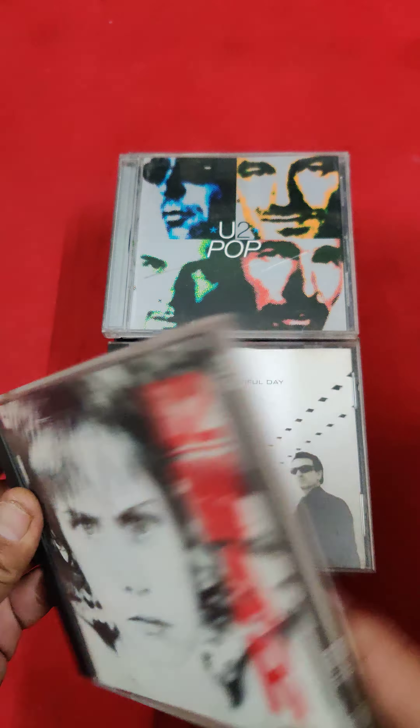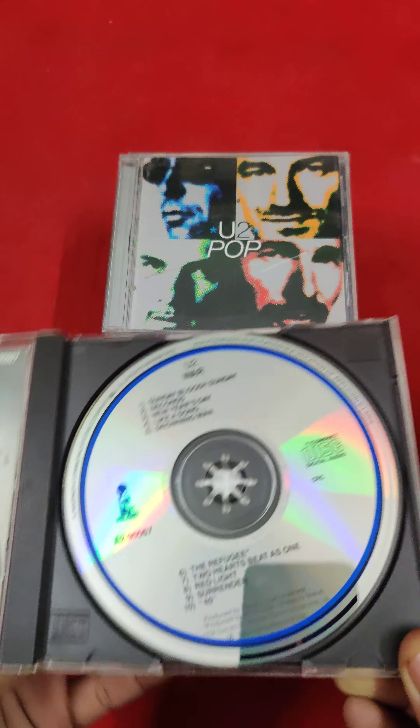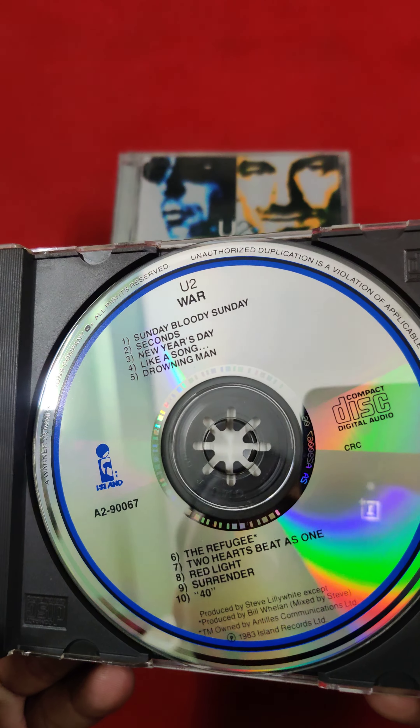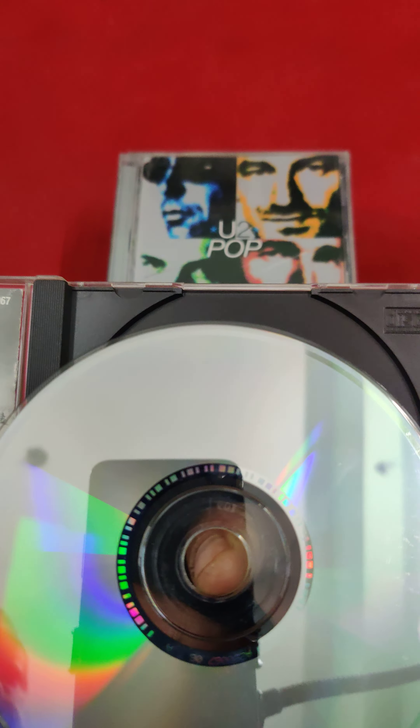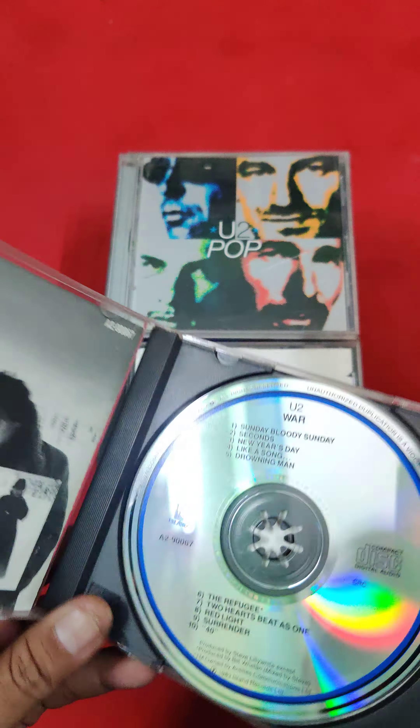U2 'War' — this is the first album. You can see the condition; it is in very beautiful condition.